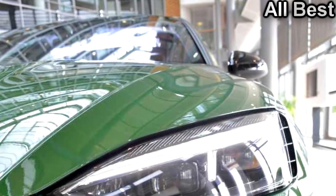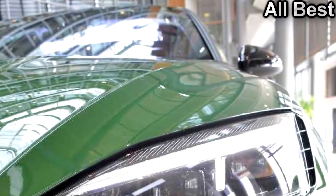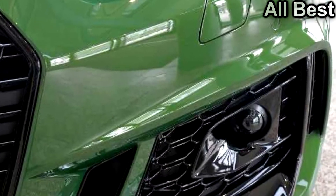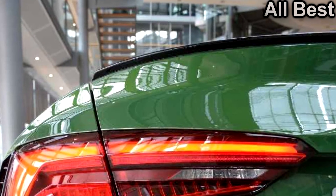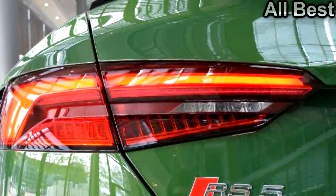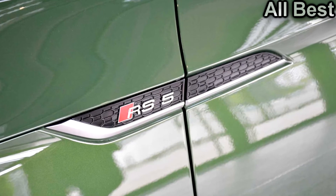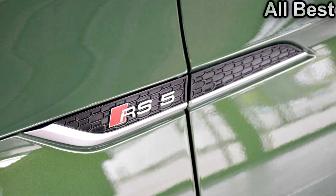Should the Sonoma Grün Metallic not tickle your fancy, there is always the option to spend more on many of the available individual colors, as Audi will let you pick whatever shade you can think of in exchange for a cool €2,400 ($2,700). We're wondering where the name of this green paint comes from — perhaps Sonoma as in Sonoma County in California? Audi did test the RS7 piloted driving concept at the Sonoma Raceway a couple of years ago, so that might be it, unless it's an attribute to Chevy S10's sister model, the GMC S15 Sonoma.